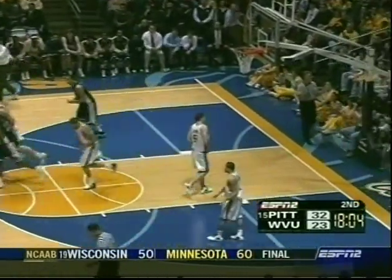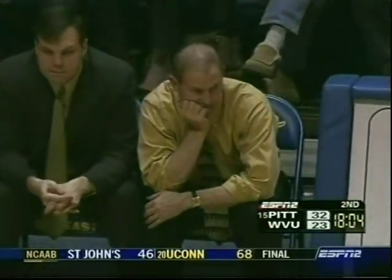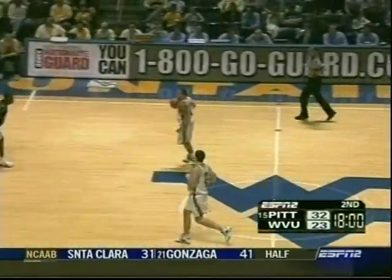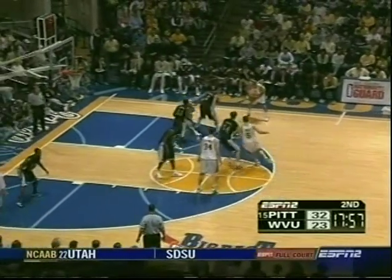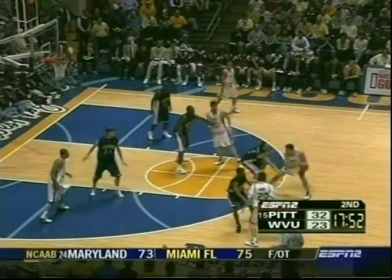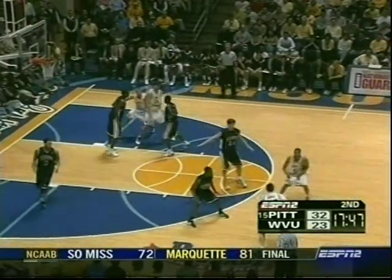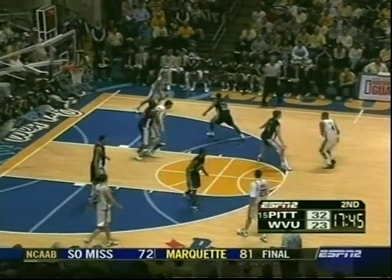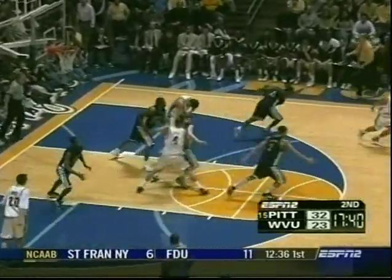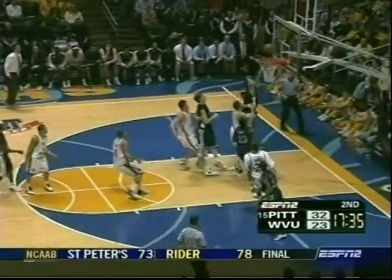They worked on three different defenses at shoot-around today: the 1-3-1, the 2-3, and basic man-to-man. The 1-3-1 is a half-court trap which spreads the floor and spreads the defense. I think John Beeline thought better of it because of the easy feeds down low on the post. Pittsburgh is a very good defensive team — they've only allowed one team all year to score 70 points, and it sure doesn't look like it's going to happen for the Mountaineers tonight. Troutman two more, Krauser another assist.